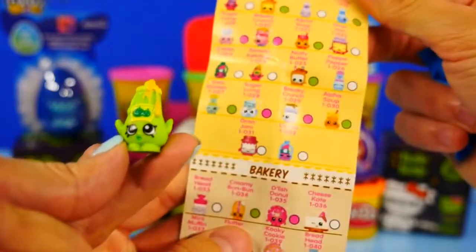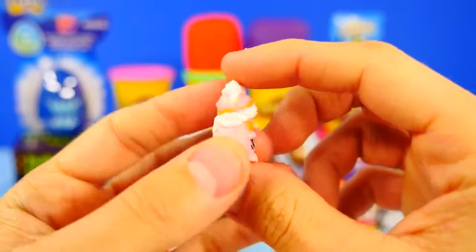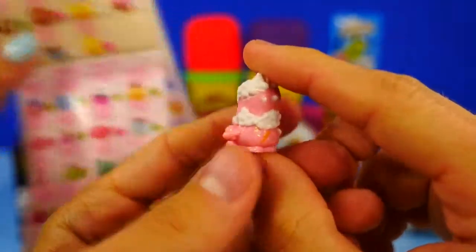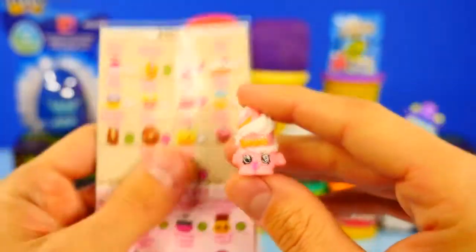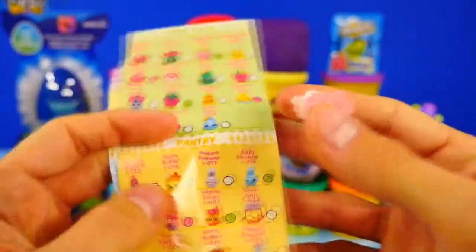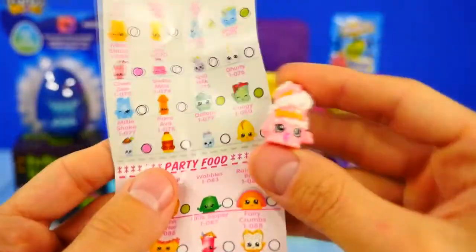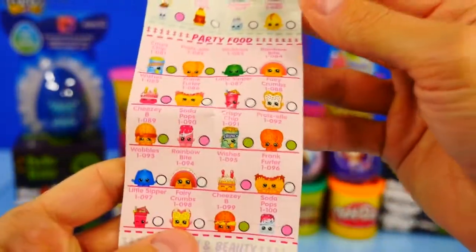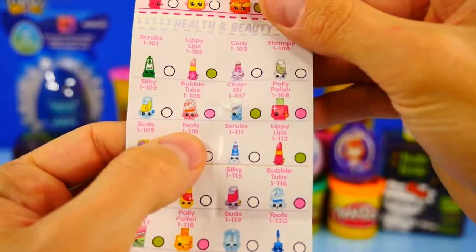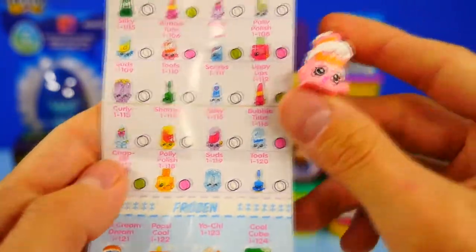I bet that's a sweet treat or a bakery item, or soap. It looks like it could be... this guy's a soap bubble, what do you think? You guys who've been buying a lot of Shopkins — I don't see that one either. Wait, maybe that's it — soda pop? No, there it is — it's Bubble Tubs! Bubble Tubs, 1-106. So it's health and beauty. Does that number mean it's super rare?